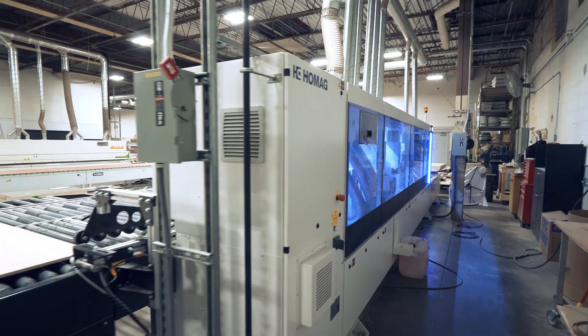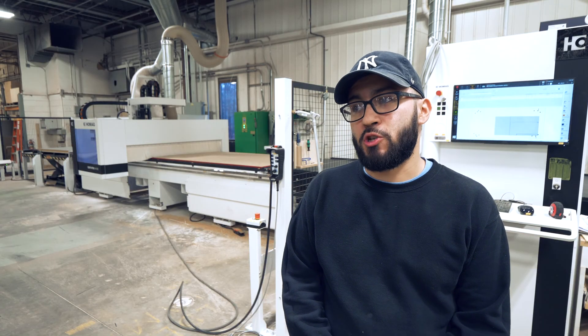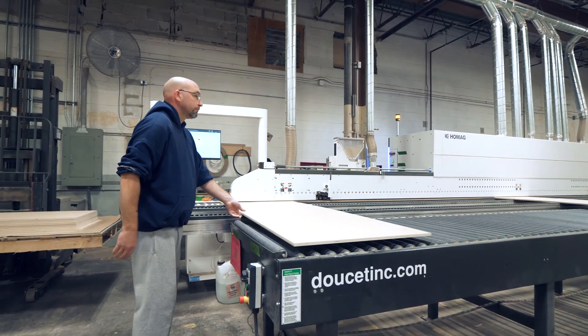Automation is important because it takes the hassle out of worrying about being as precise as need be, because the machine does a lot of that for you. Utilizing an automated machine is a lot more efficient.